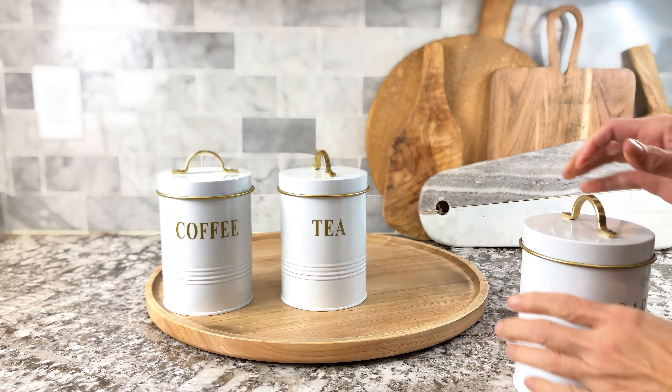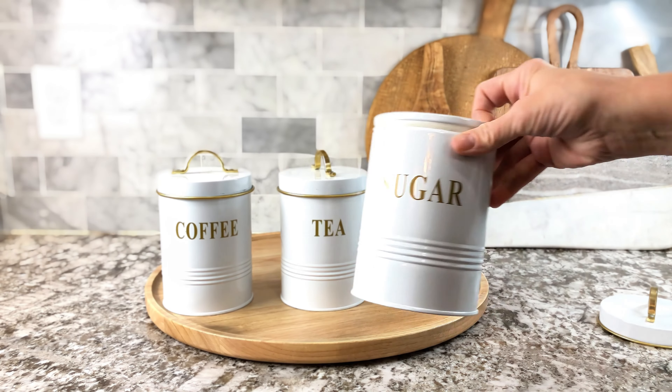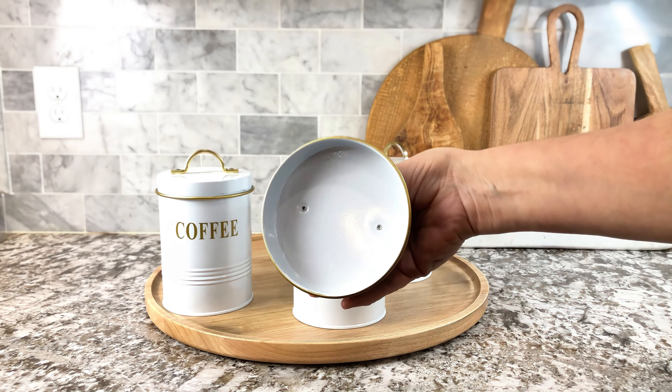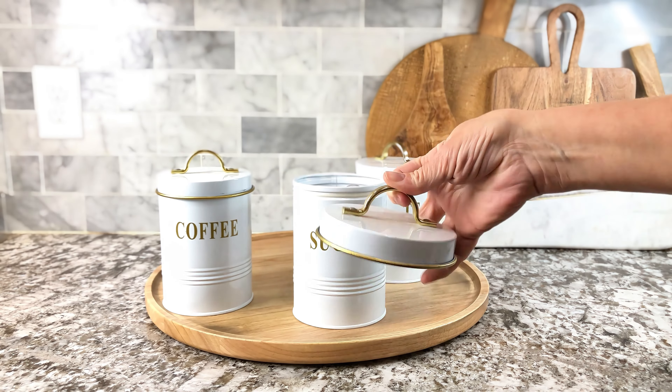You can leave them on your counter. I have another set that I use at home too. You can put the sugar, the teas, you can even put hot chocolate. There's so many things that you can do with these.